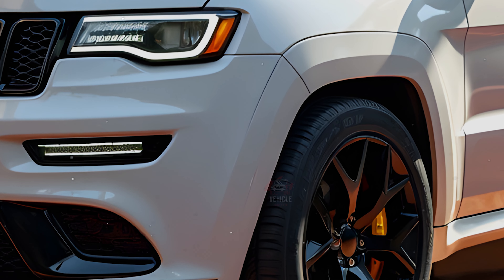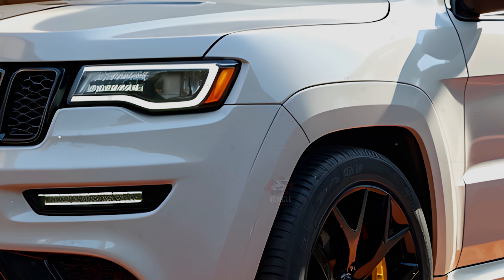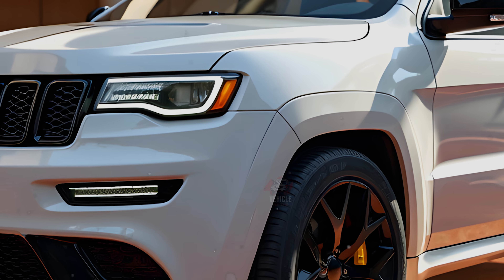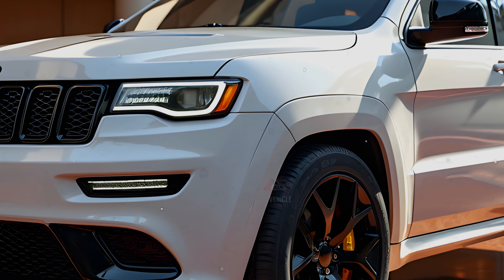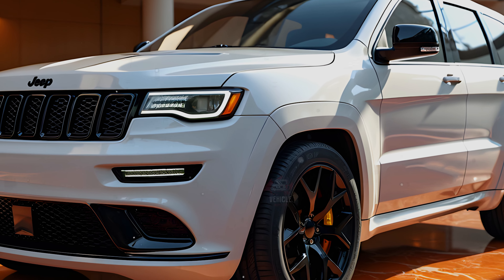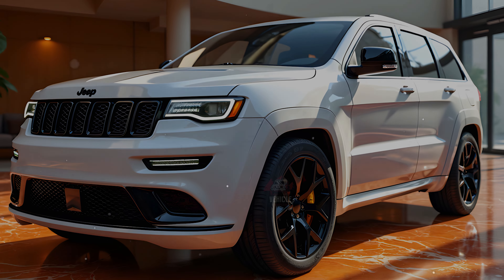The pricing for the 2025 Grand Cherokee is anticipated to start around $38,000 for the base model, with high-performance models like the SRT and Trackhawk commanding significantly higher prices. Fully loaded models can surpass $80,000. The 2025 Jeep Grand Cherokee is expected to hit the global market in the second half of 2024. Jeep enthusiasts are eagerly awaiting its release, particularly for the performance-focused variants. This model promises to maintain its competitive edge in the SUV market by offering powerful engine choices, luxurious interiors, and the off-road capabilities that have defined the Grand Cherokee for years.